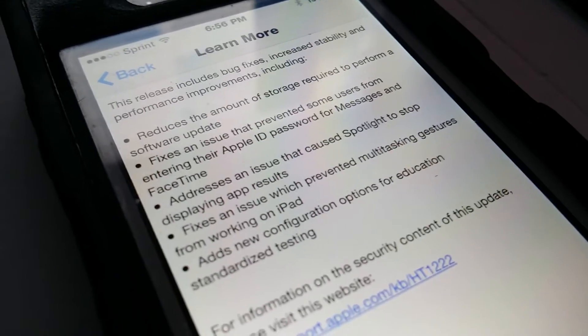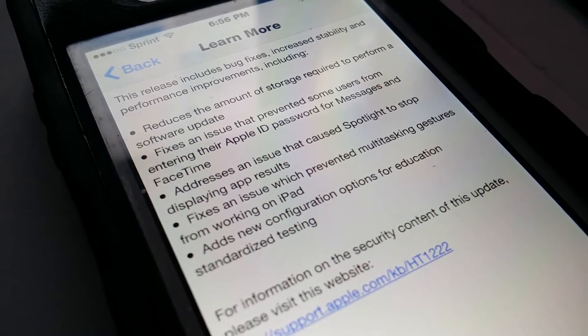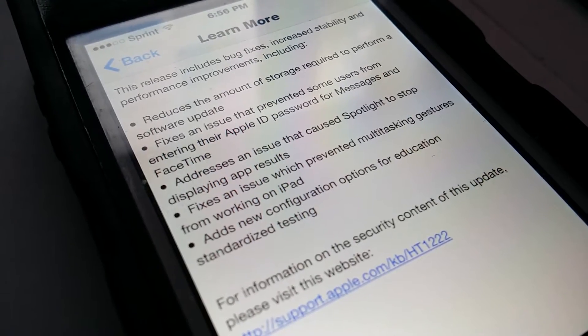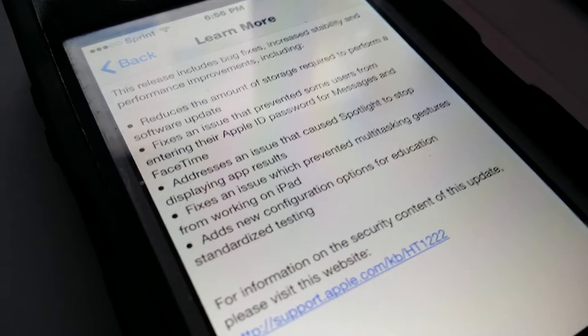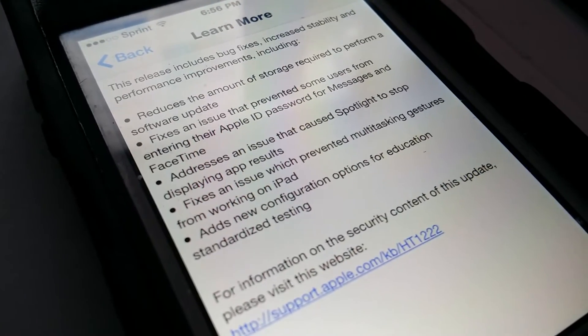Hitting 'Learn More' reveals the specifics: it reduces the amount of storage required to perform a software update, fixes an issue that prevented some users from entering their Apple ID password for Messages and FaceTime, addresses an issue that caused Spotlight to stop displaying app results, and fixes an issue which prevented multitasking gestures from working on an iPad.